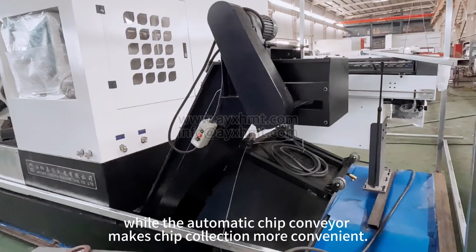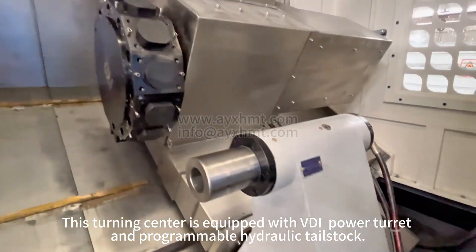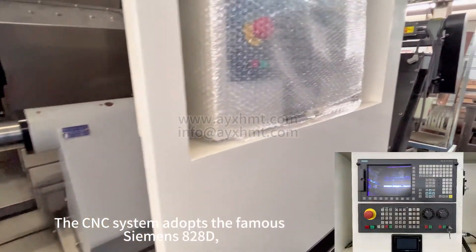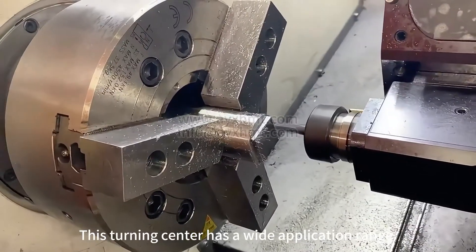This turning center is equipped with a VDI power turret and programmable hydraulic tailstock. The CNC system adopts the famous Siemens 828D and also comes with a Russian interface.